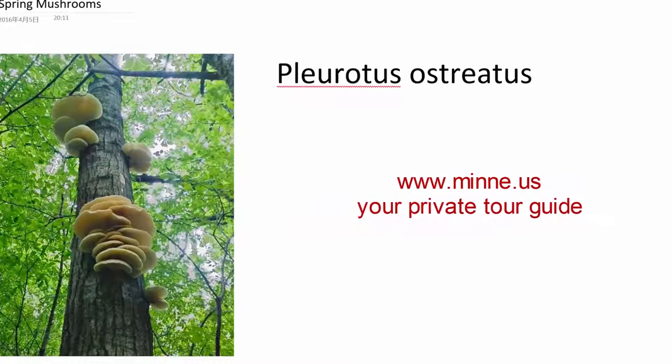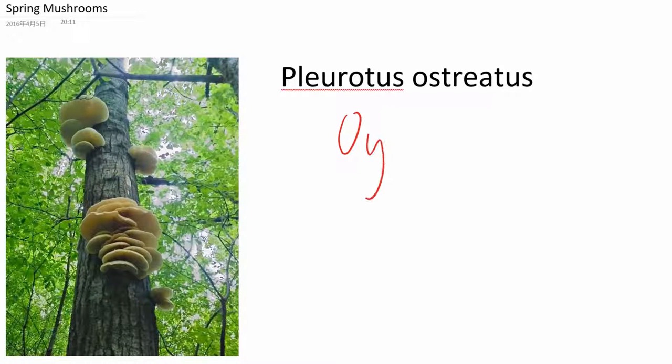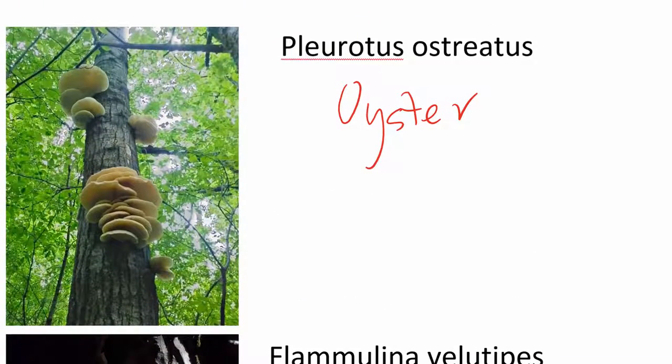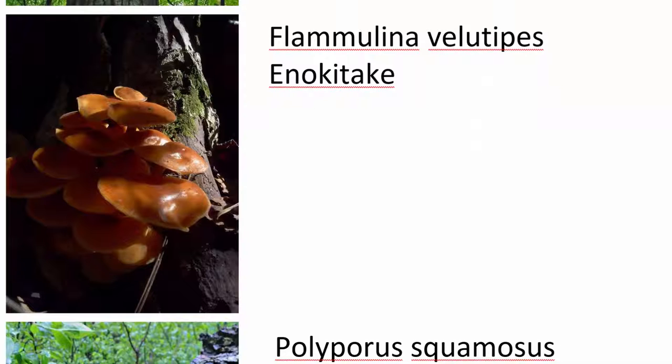So the first one we usually call this oyster mushroom. The oyster mushroom is really common — you can find it in the grocery store everywhere. This next one is also something you can find in the grocery store, and it looks totally different compared to the wild version.